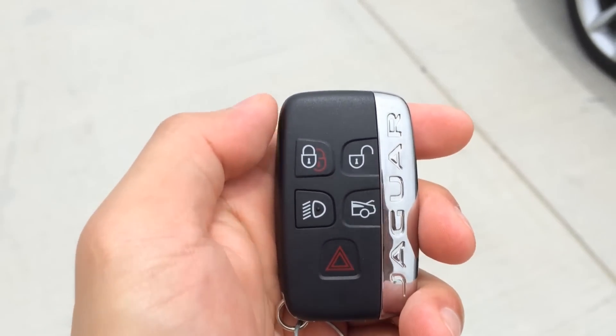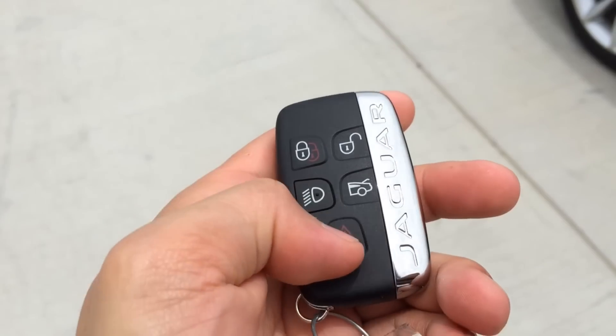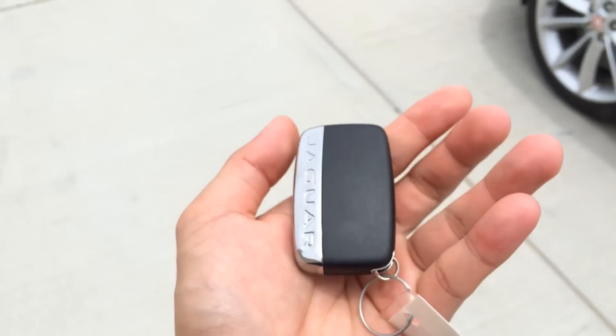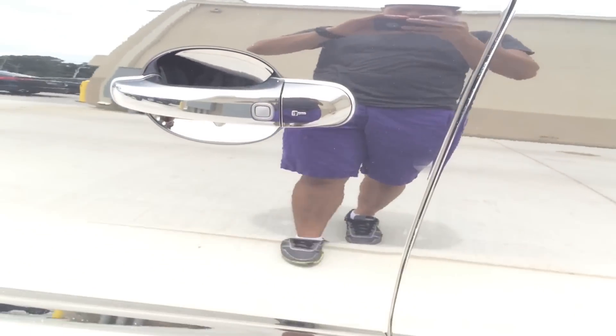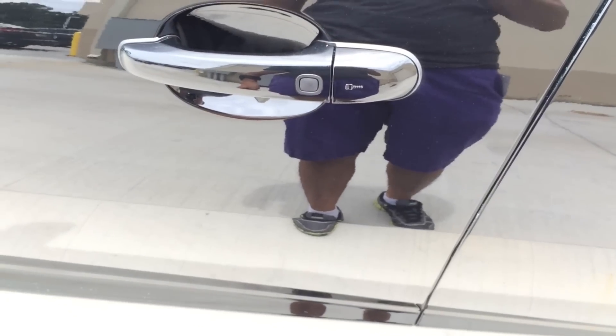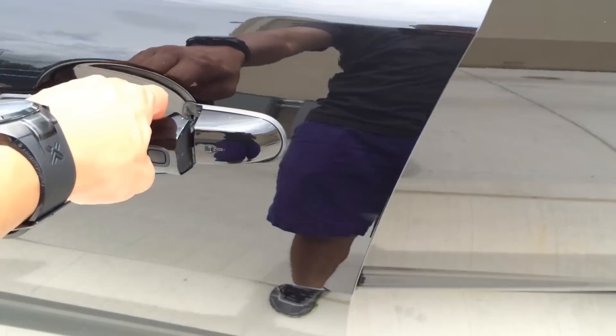On the remote I have the lock, unlock, light, trunk release, and panic buttons, with the Jaguar logo on the side — looks really nice. The car also comes equipped with a smart access key system. With the key in your pocket, press the button on the door handle once to lock. After a few seconds, put your hand behind the door handle to unlock.